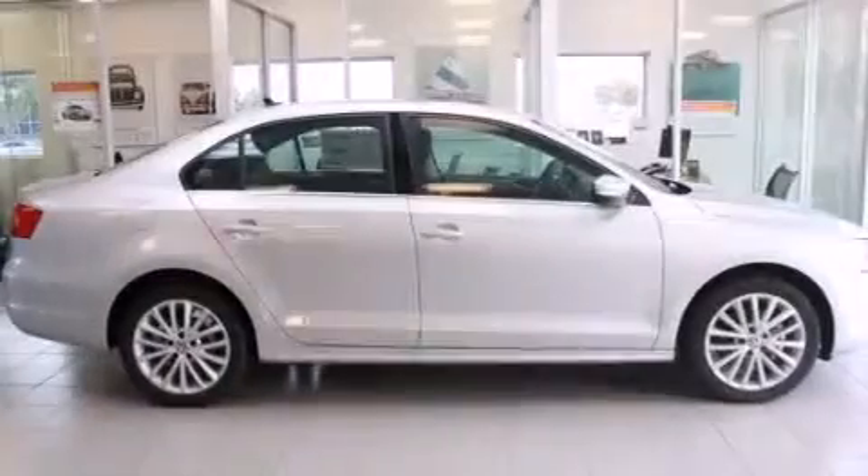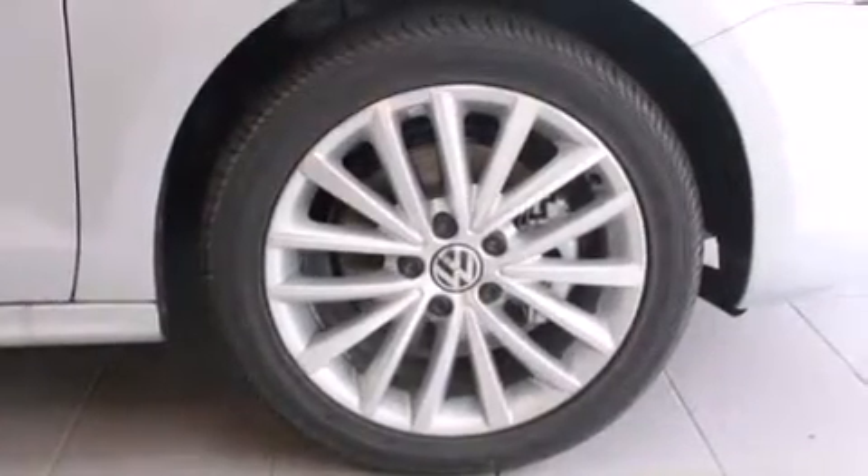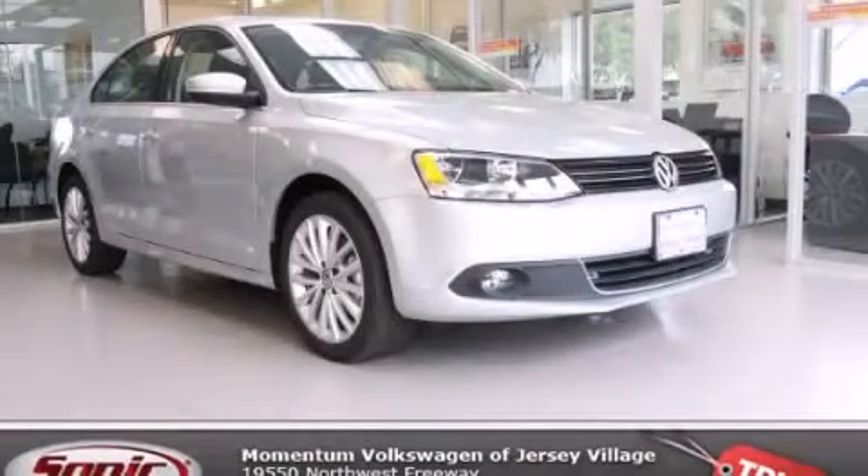With an EPA estimated rating of 31 miles per gallon on the highway, this vehicle helps leave money in your pocket where you want it. We invite you to contact us today to learn more about this vehicle.